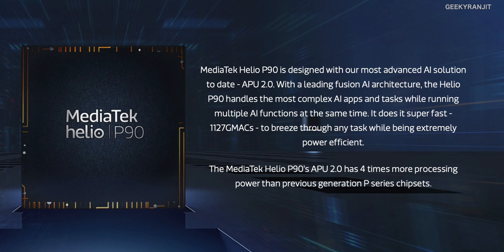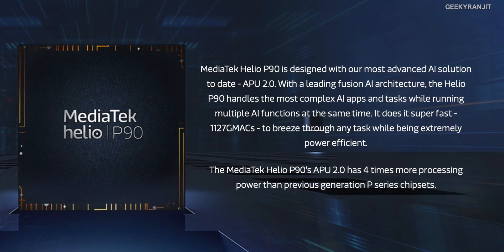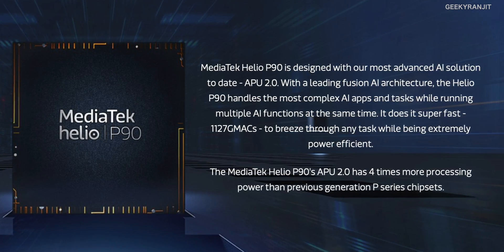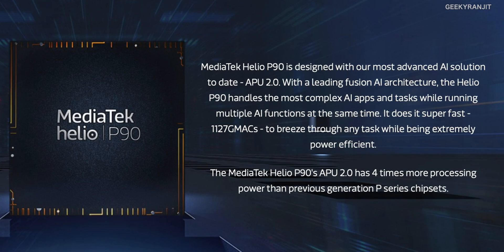The biggest highlight is the new APU2, which has four times more processing power than the previous MediaTek Helio P60 or P70 in terms of AI, so it can handle AI tasks with ease. The P90 also has a new version of Core Pilot, which helps deliver peak performance, longer battery life, and lower operating temperatures. Just like the Helio P60 and P70, this chipset also supports common AI frameworks like TF Lite and Caffe2.